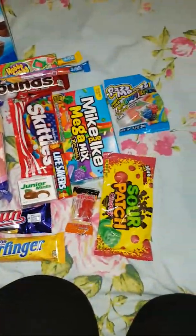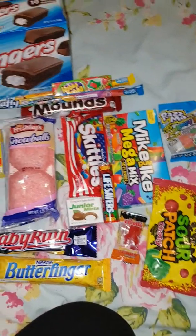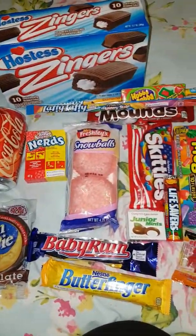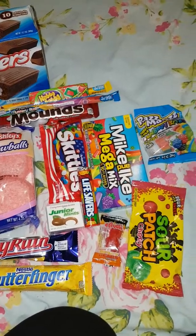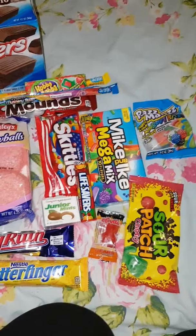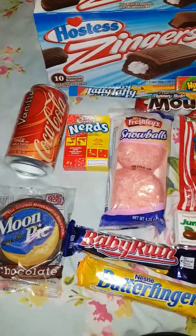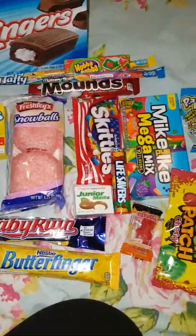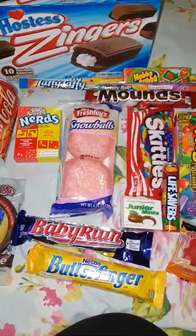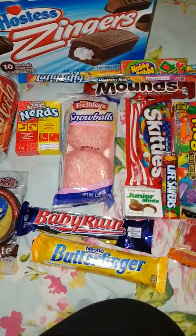If you want to subscribe to this subscription box, then I have a discount code below. It's a UK-based subscription box so they only ship to the UK unfortunately. But I'm pretty impressed with all this. So yeah, thanks for watching. This is my first unboxing video and there'll be many more to come. Thanks, bye.